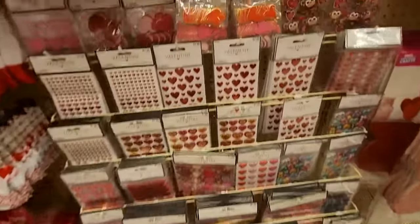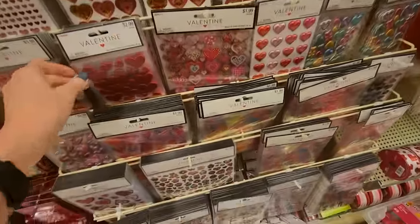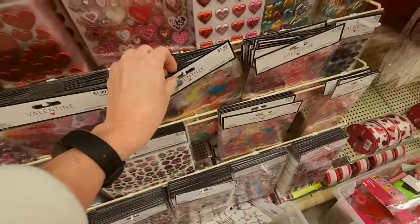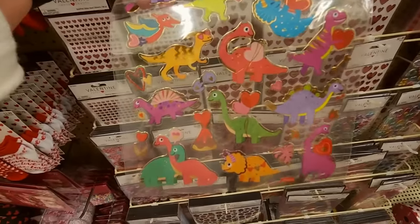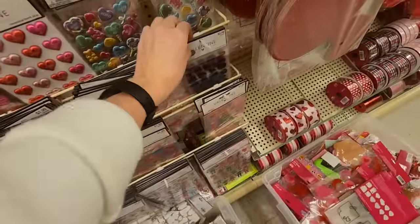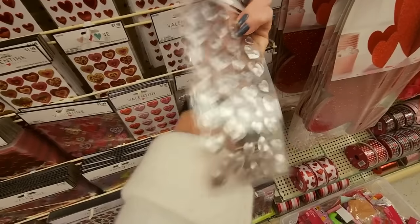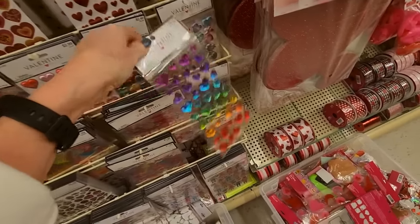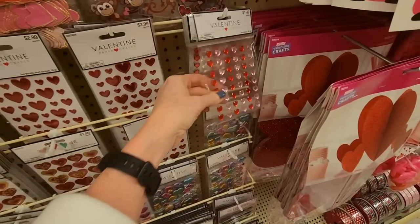Look at that — these are cute. It's mostly hearts, but there are little Valentine dinosaurs too. These are pretty — little jewel-looking hearts. Yeah, these are nice.